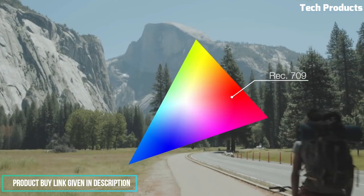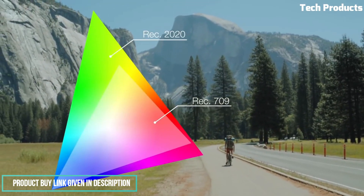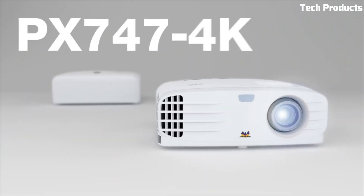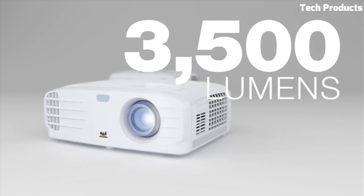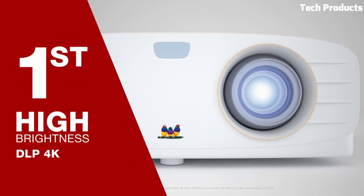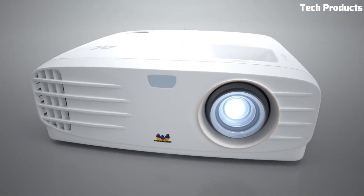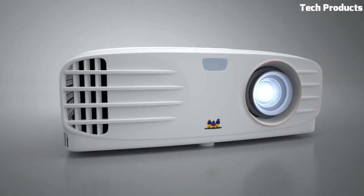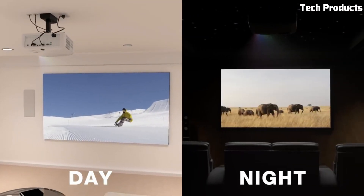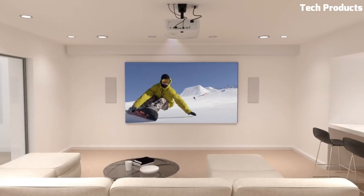Project up to a 300-inch big screen on any surface with powerful warping, auto V-keystone, H/V-keystone, and 4-corner adjustment. The energy-efficient 20,000-hour lamp life gives it a lower total cost of ownership than a typical lamp projector. Say goodbye to motion blur and missed attacks due to input lag, with 4.2ms ultra-fast input, 240Hz refresh rate, and microsecond-level response time.